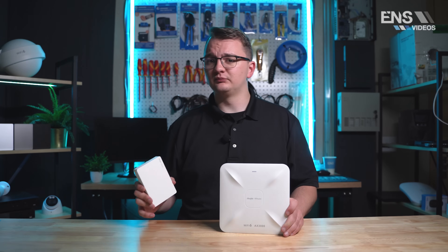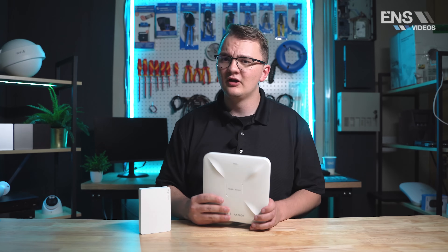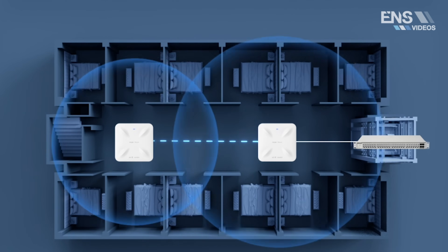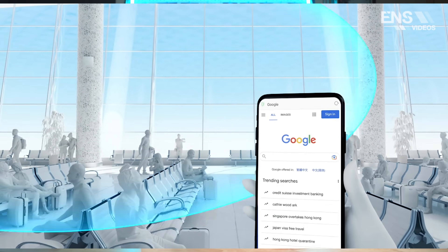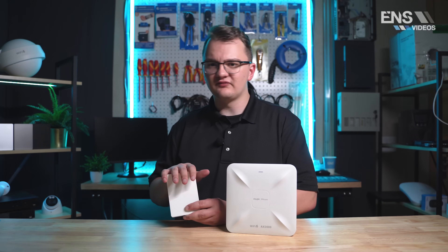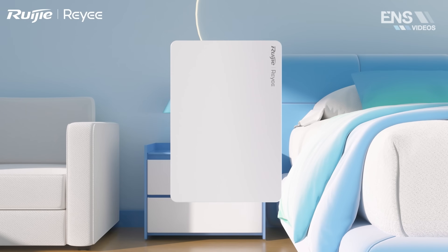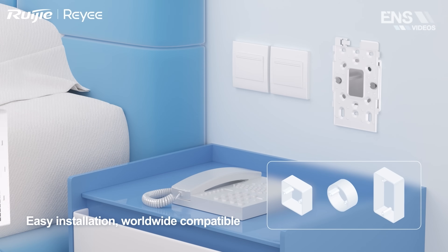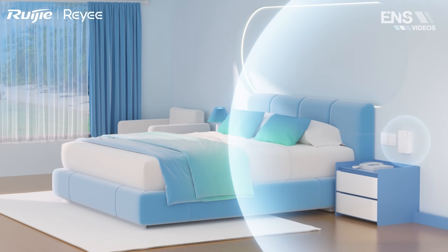When would you want to use a ceiling access point versus a wall access point? A ceiling access point covers a larger area and maximizes the total radius the AP can put out. Ceiling access points can also offer easier installation in many scenarios because it's easier to run cable through a ceiling rather than through a wall — especially in businesses with drop ceilings. When using a wall-mounted access point, you get the advantage of multiple uplink ports, letting you both send out a Wi-Fi signal and hardwire multiple devices directly into it. Wall access points can also easily replace existing wall jacks in your installation.